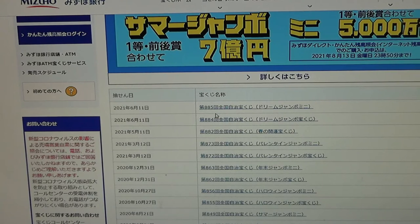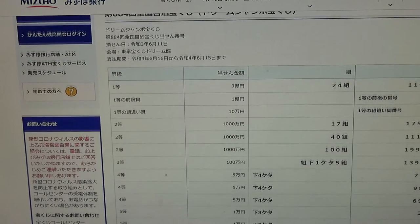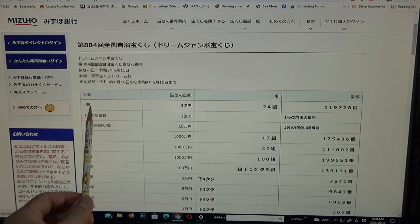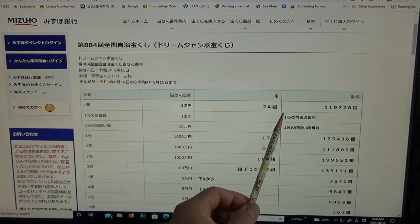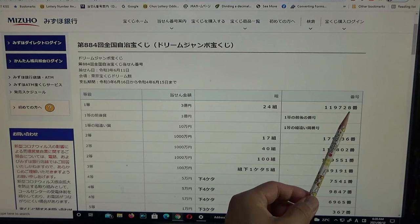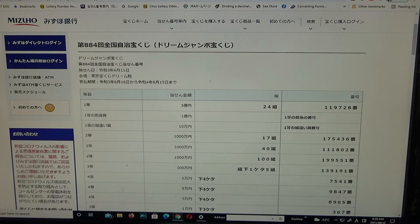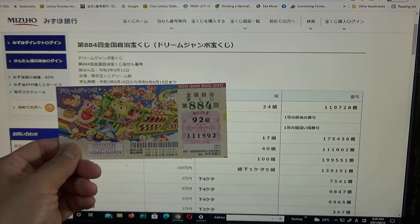Click drawing 884 for June 11th, and this is the result. To win Ito — the very first prize, which is Sanoku-en — you must have grouping number 24 with these exact numbers in the exact order: 1, 1, 9, 7, 2, 8. How did I do? I have 92... no good already.